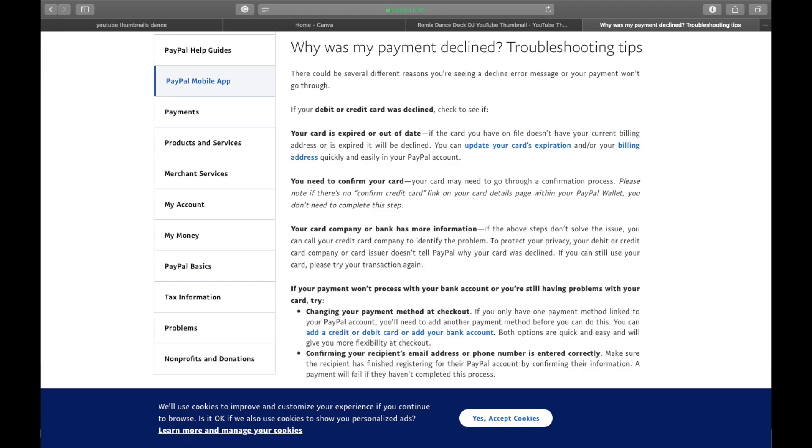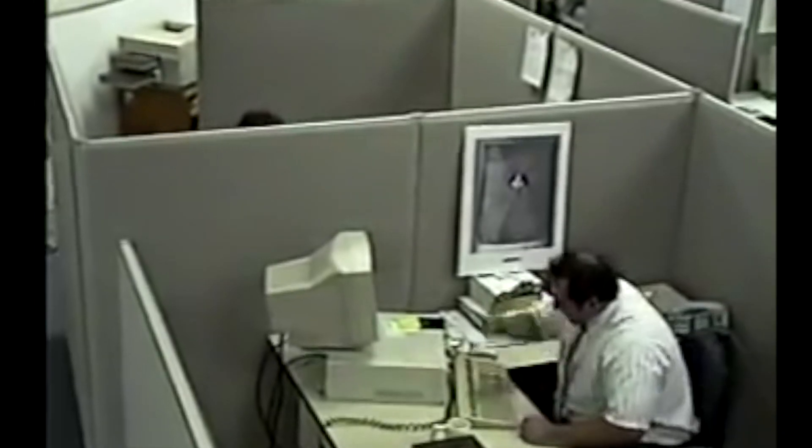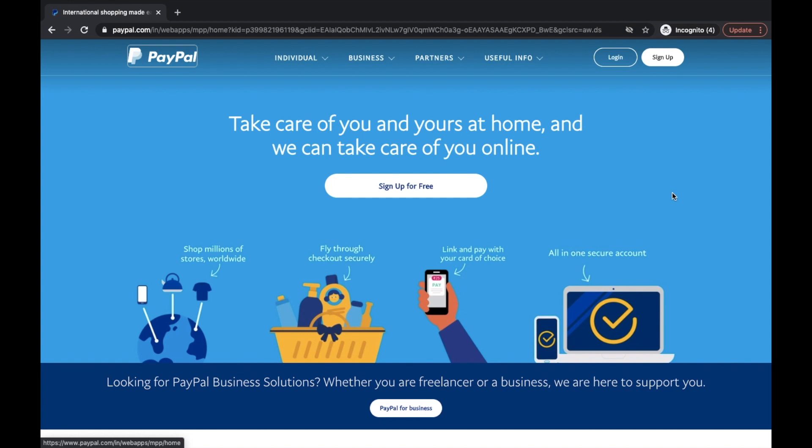You can easily update your card's expiration date and billing address in your PayPal account. All these points given by PayPal might work for some of you, but if it still does not work, I have some solutions which PayPal has not mentioned here — and I'm going to tell them to you right now.